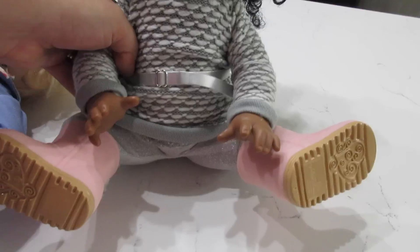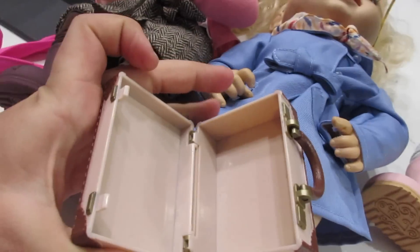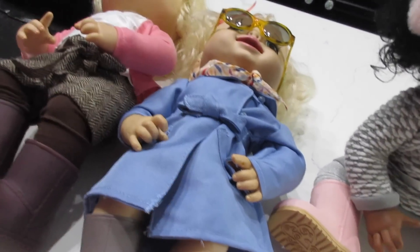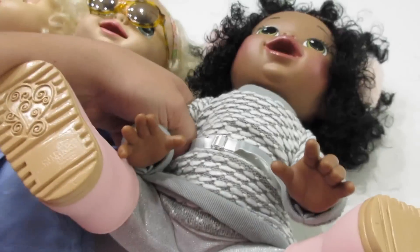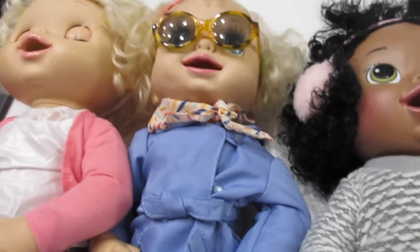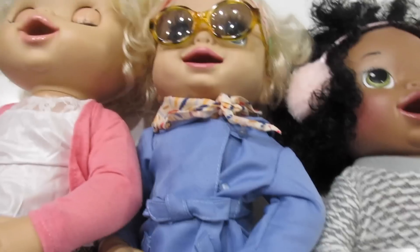This outfit is so cute. I love these so much. And this little suitcase came with Ruby Snow's outfit — you can actually open it up and put stuff in it. I love these so much. I can't wait to do more with these outfits. I hope you guys like this video. Let me know in the comments below which outfit you like the most. Alright, I'll see you guys later. Bye!